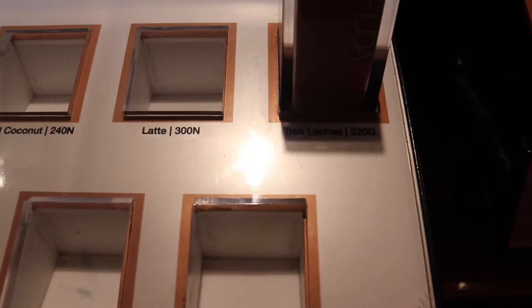I found a Sephora that has my shade in stock. Don't mind if I do!